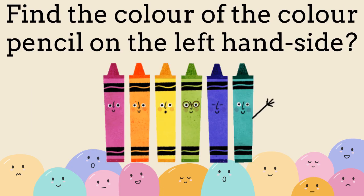Find the color of the color pencil on the left hand side. Pink.